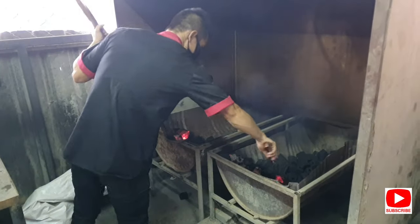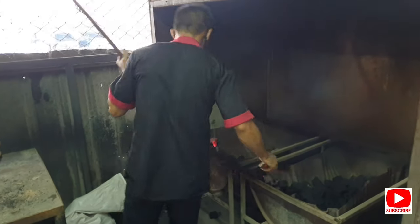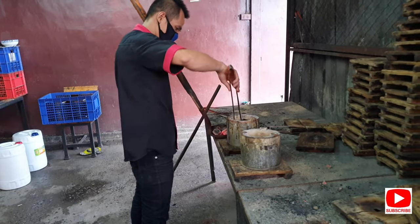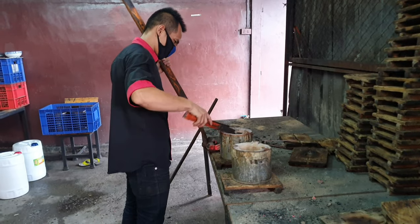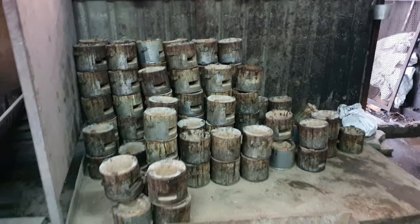So this is where it all starts, at these barbecues. Old mate's just stoking the fire and loading it straight into the pots here to create a fire pot, I guess you call it. And you can see here are all the spare pots.